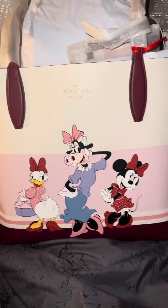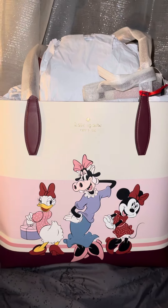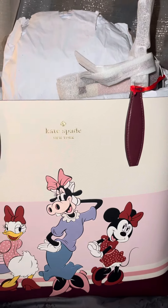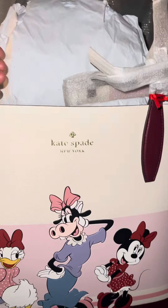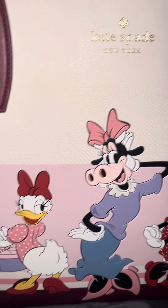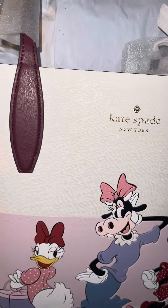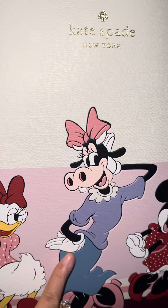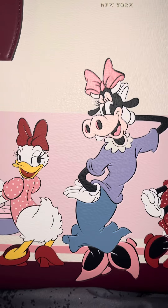It's a tote. It's pretty big — I'd say like a large size. It's good for every day. It's so beautiful. It's like a cream whitish color, then pink in the middle, and then burgundy at the bottom.